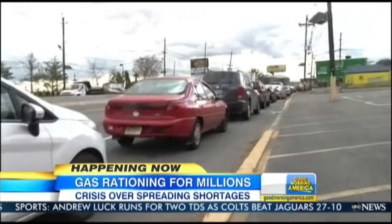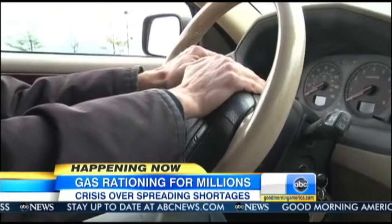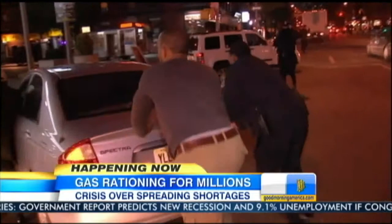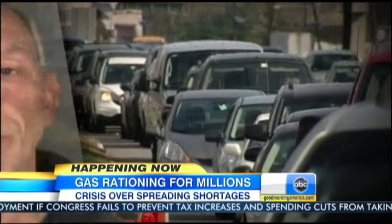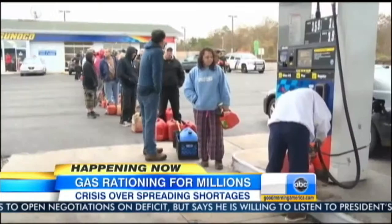Day 11 of impossibly long lines and impossibly scarce gasoline. Rationing has now spread to New York City and Long Island — a massive humanity starving for fuel with an increasingly short fuse. There is no gas, or you wait three hours. Many are running out before they even reach the pump. More than 500,000 customers across the region are still living without power, and many need the gas to keep generators running in frigid temperatures.